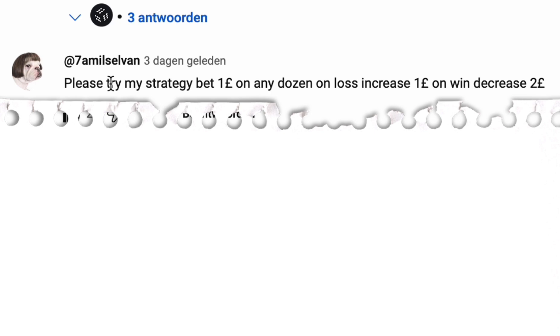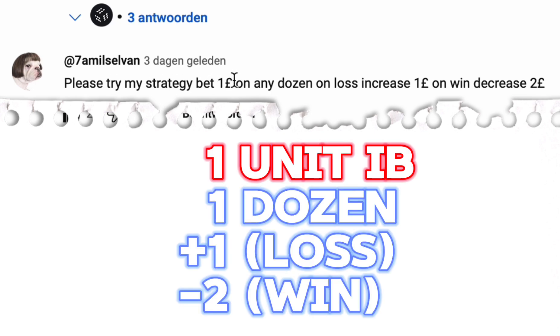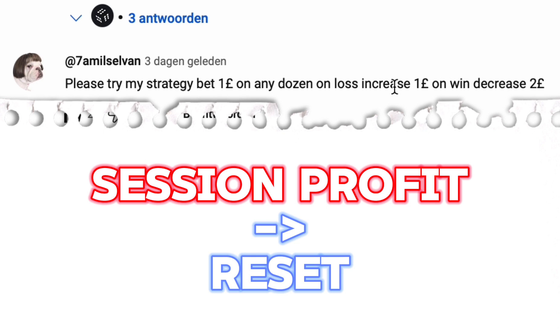You asked me: please try my strategy. Bet one unit on any dozen. When you lose, increase by one unit. When you win, decrease by two units. When you are in session profit, reset to the initial one unit bet.